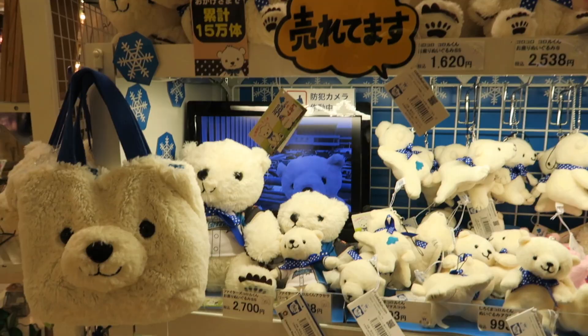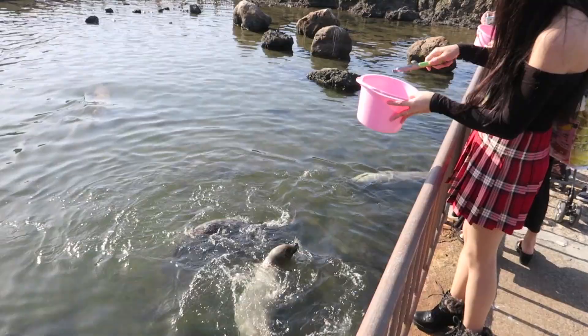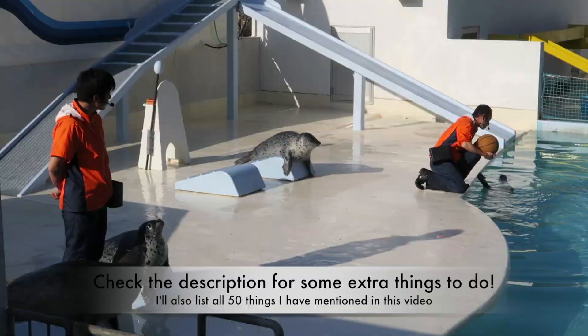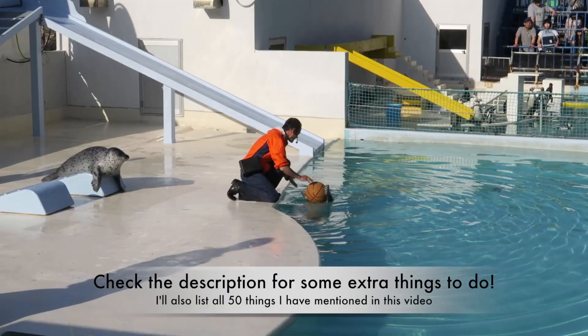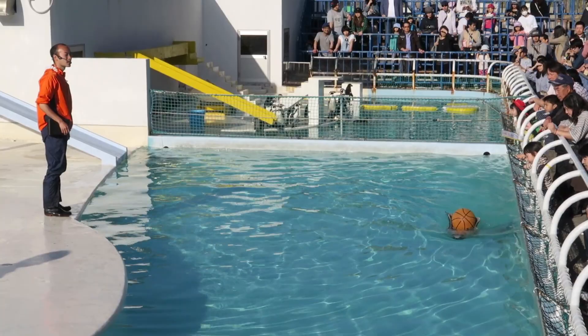That's it for this video — I hope you've enjoyed it! Let me know in the comments below if you prefer this format or the vlog-style videos I did before. I always leave lots of useful information in the description box below, so don't forget to check it. Make sure to subscribe to my channel to see more from me in the future, and I'll see you next time. Bye!